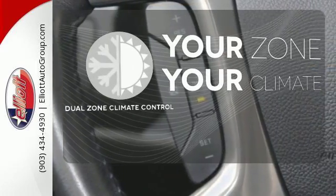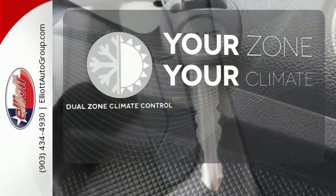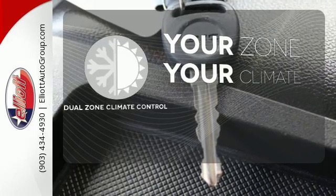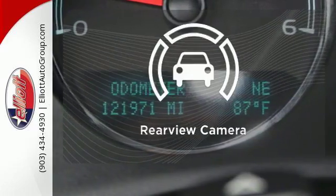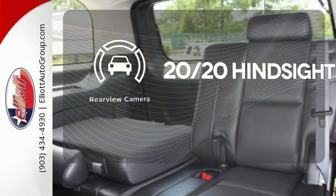It's too hot, it's too cold — not anymore with dual zone climate control. The V8 engine gives it that rumble you crave. See objects previously out of sight with a rear view camera.